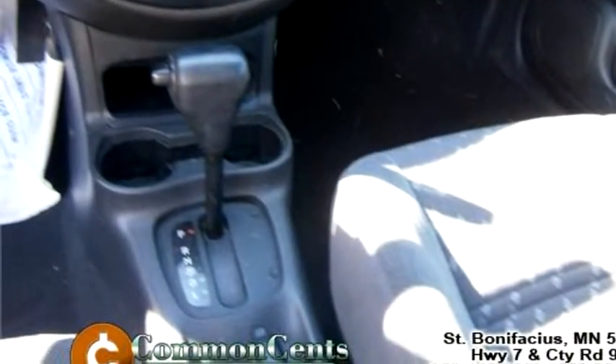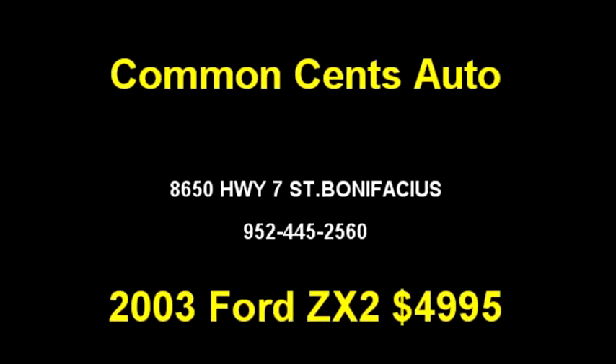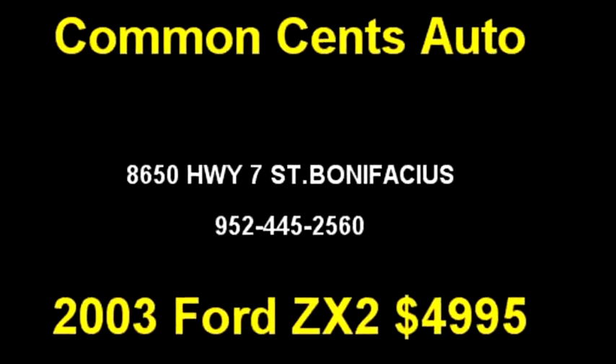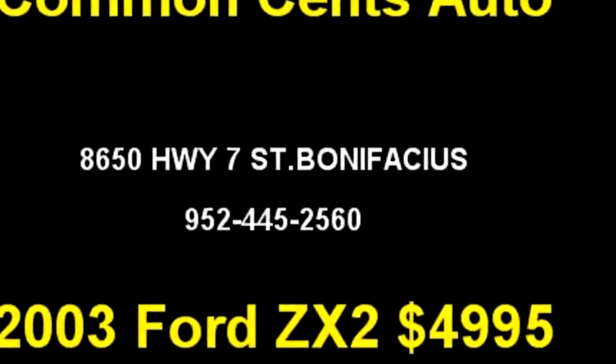Please come to visit us at 8650 Highway 7, Bonifacius, or give us a call at area code 952-445-2560.